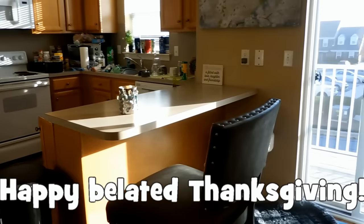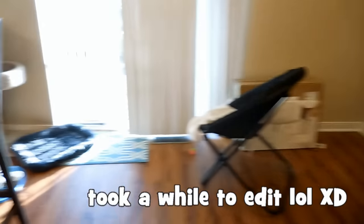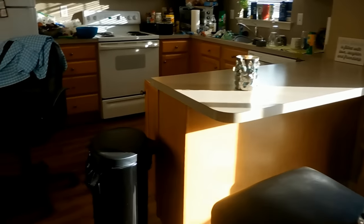Happy Thanksgiving everybody! Luke is upstairs working, so I'm going to attempt to make a few homemade things today. I'll show you guys what I'm making.